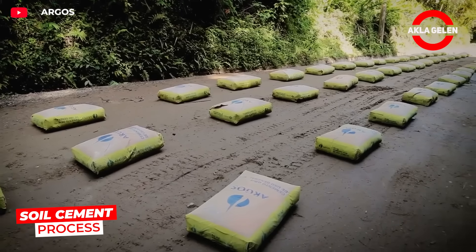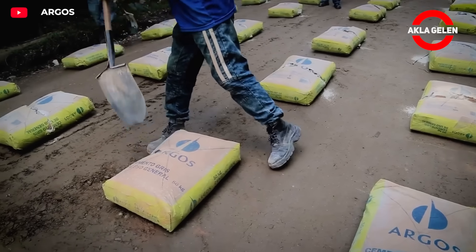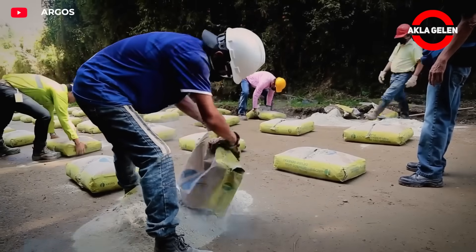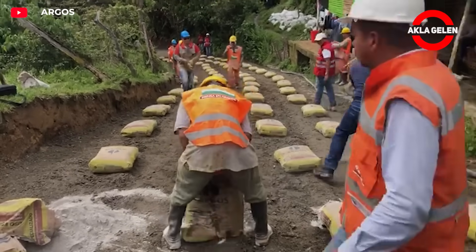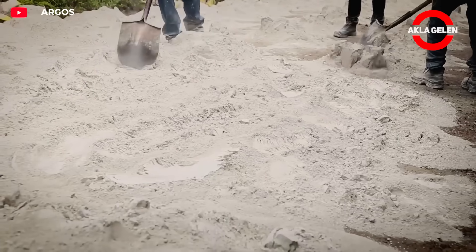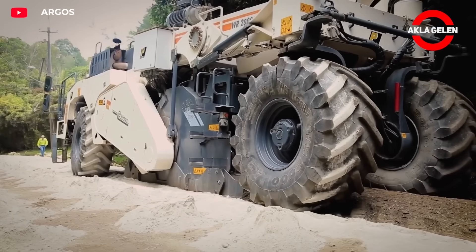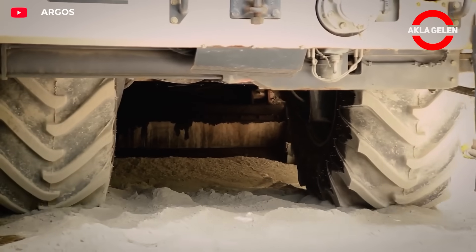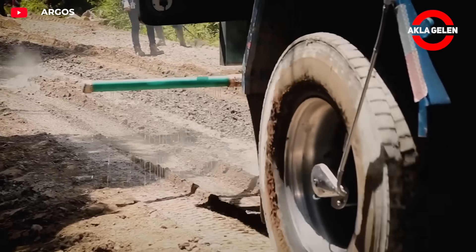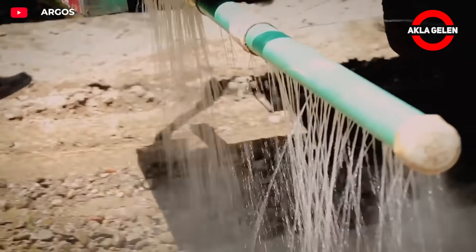Soil cementing is one of the most effective methods for strengthening weak soils. With V5 Argos technology, the existing soil is first loosened using specialized machinery. Then a thin layer of cement is spread on the surface and thoroughly blended with the soil using powerful mixers. This mixture is stabilized with water and compacted with heavy rollers to create a hard, homogeneous base. This transforms the natural soil into a highly durable base. It is used in road construction, industrial sites, and agricultural areas, providing long-lasting, economical, and environmentally friendly solutions. This system reduces costs and significantly speeds up the construction process.